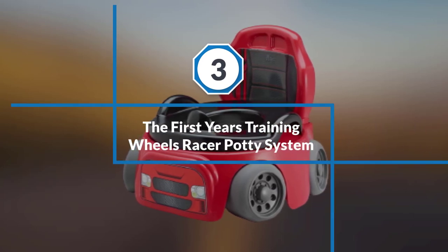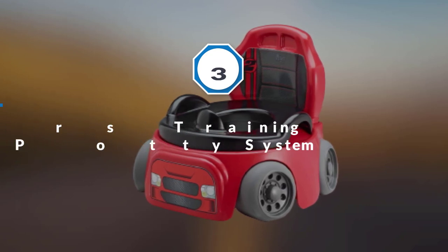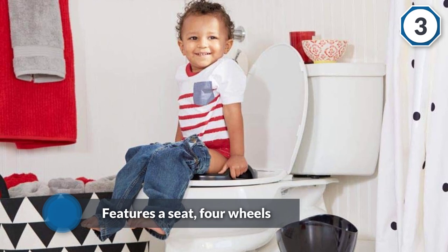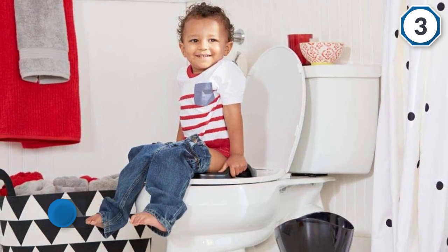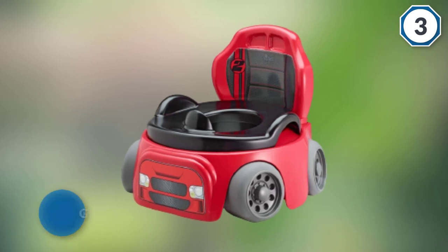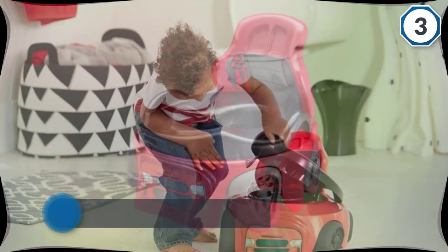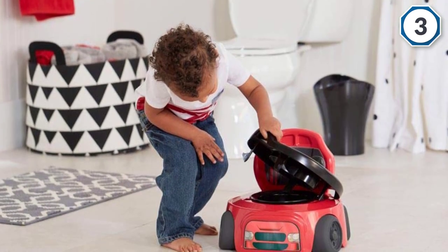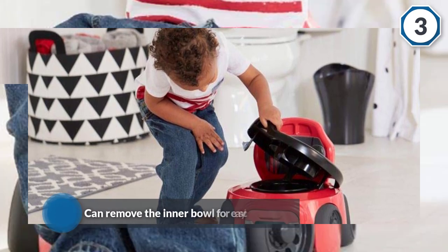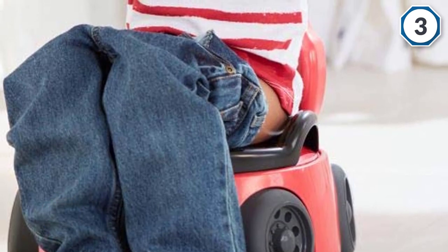Number three: The First Year's Training Wheels Racer Potty System. If your little one loves speed and cars, then this potty from The First Year's is perfect. The potty chair is a small race car — it features a seat, four wheels, and headlight stickers. The colors are black and red, giving it some Ferrari appeal. You can remove the inner bowl for easy cleaning, or you can place the seat on the adult toilet. An additional feature you'll surely appreciate is the large splash guard, which ensures all the pee goes into the bowl.